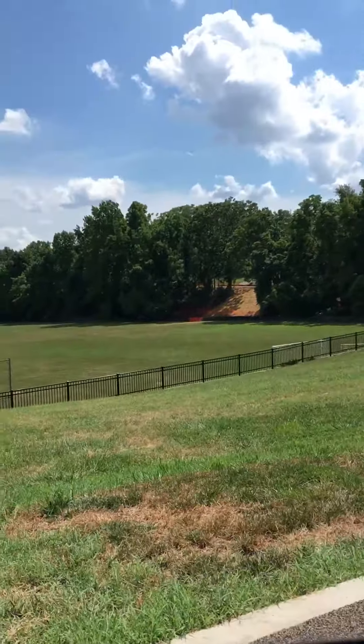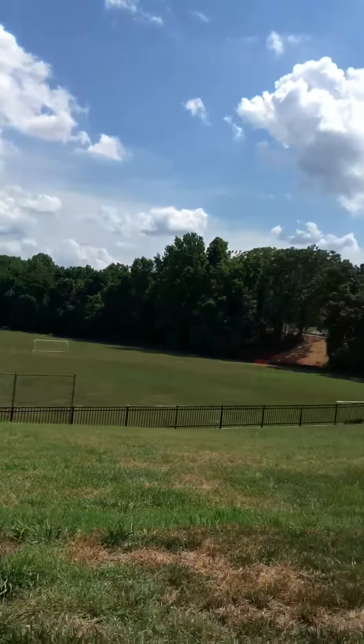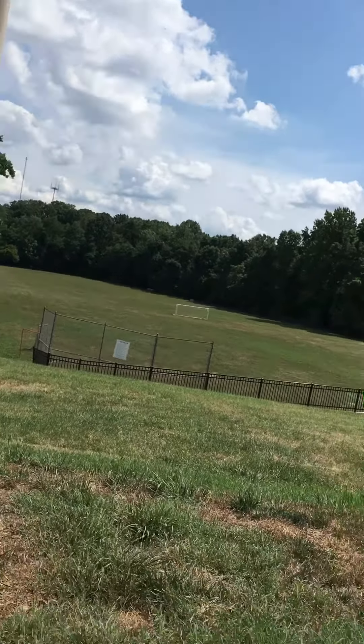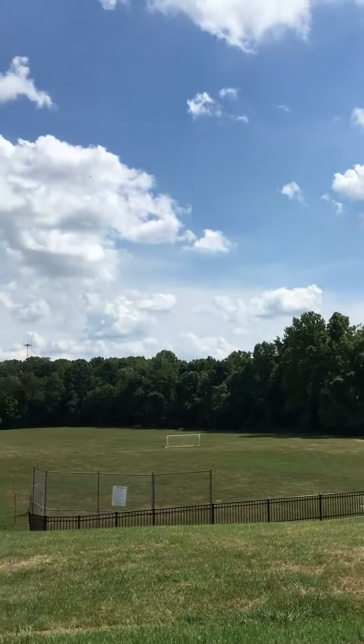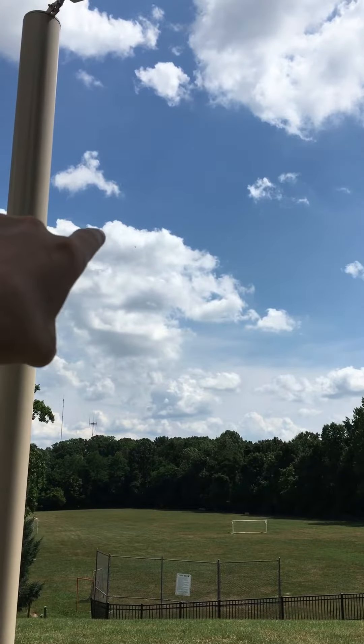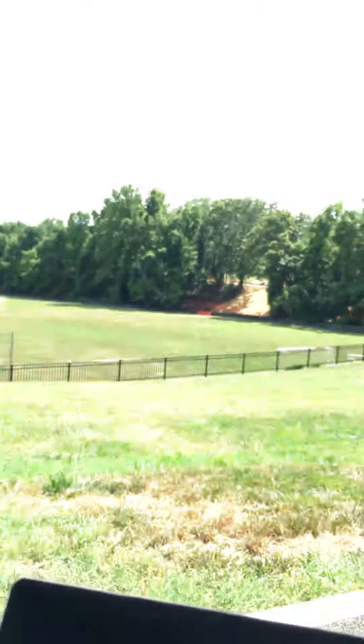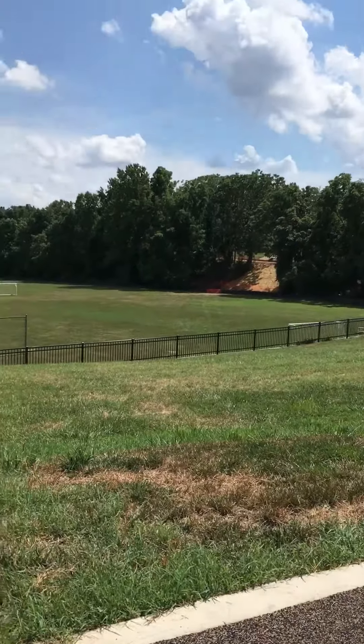I'm here using DroneDeploy on my Phantom 4. It's kind of hard to tell, but you can see there — it's doing its orbit and it's already done the orbit once, going around a second time. I had some issues with my last flight, so this is just another test. It's kind of hard to spot, but the drone is right there. It's now done the orbit once and it's completing its second go-around. We'll see if it tries to go a third time or not.